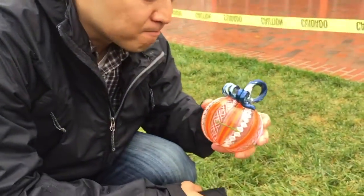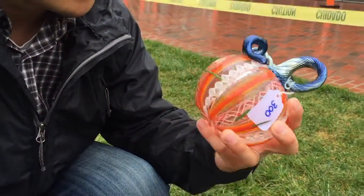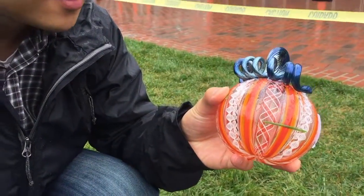James found one he liked and it's really cute. Look at how intricate it is. But it's $300.